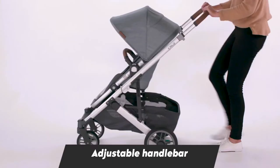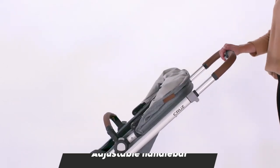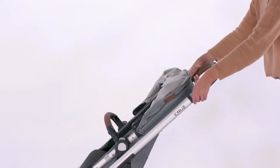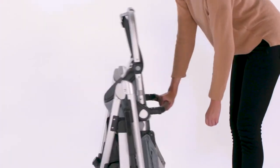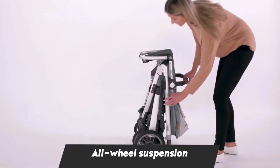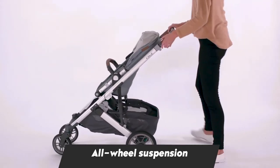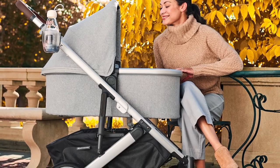When folded, the V2 gets very compact, making it easy to carry and store in small spaces. While folded, the calf support can be adjusted as desired. Unfolding is much easier — you just have to press the lock and lift the handle into place.